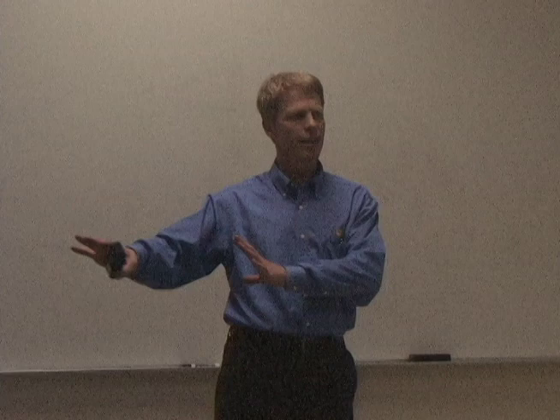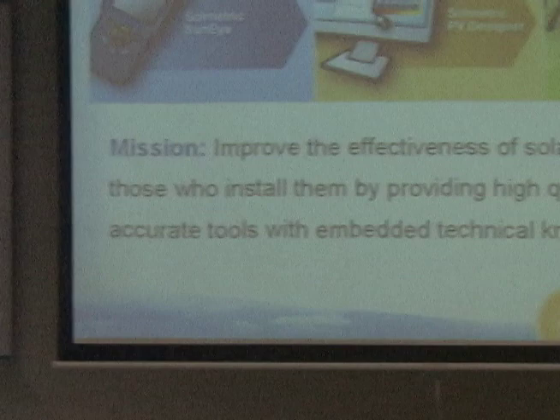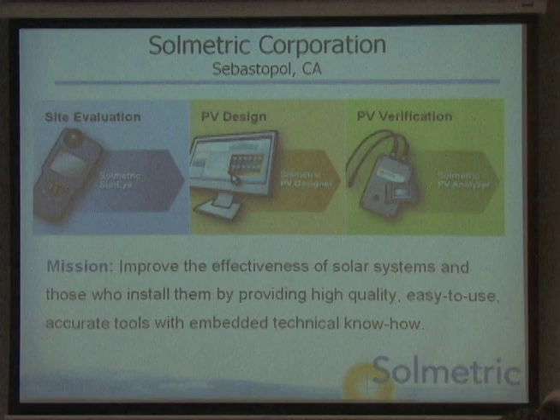First, a quick introduction to Solmetric. I'm going to come back and talk about the products we make and what they do, but this is a niche within the overall market. I'm going to try to spend more time talking about the bigger picture, and a little less just about Solmetric — but Solmetric's interesting too. It's just a piece of it.